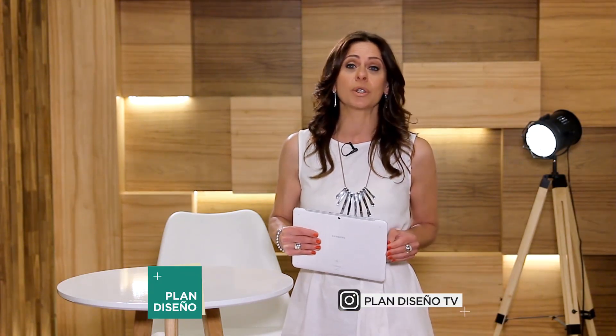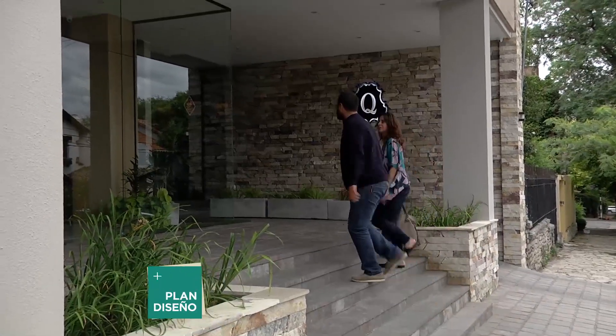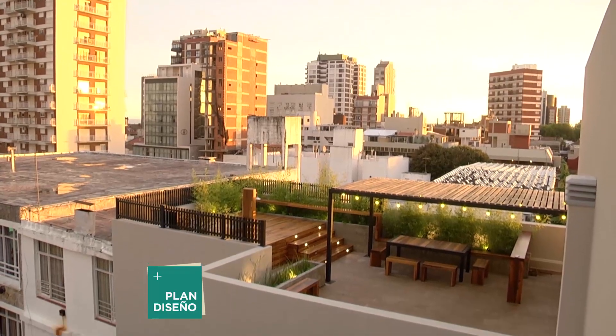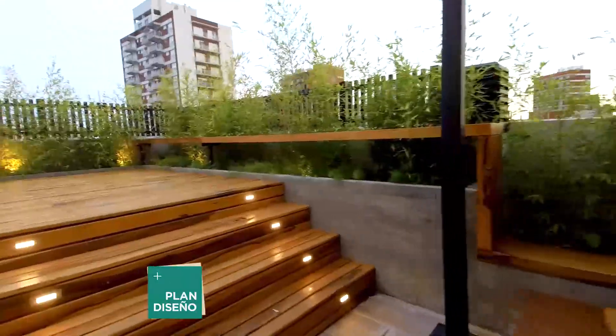From interior space design we move to an exterior one. We show you this completed project where design, planning, and landscaping transformed this terrace into an additional space in this apartment. Mico, how many square meters does this terrace have? It has around 75–76 square meters — 75 square meters taken from nothing, because it's the roof of a building.